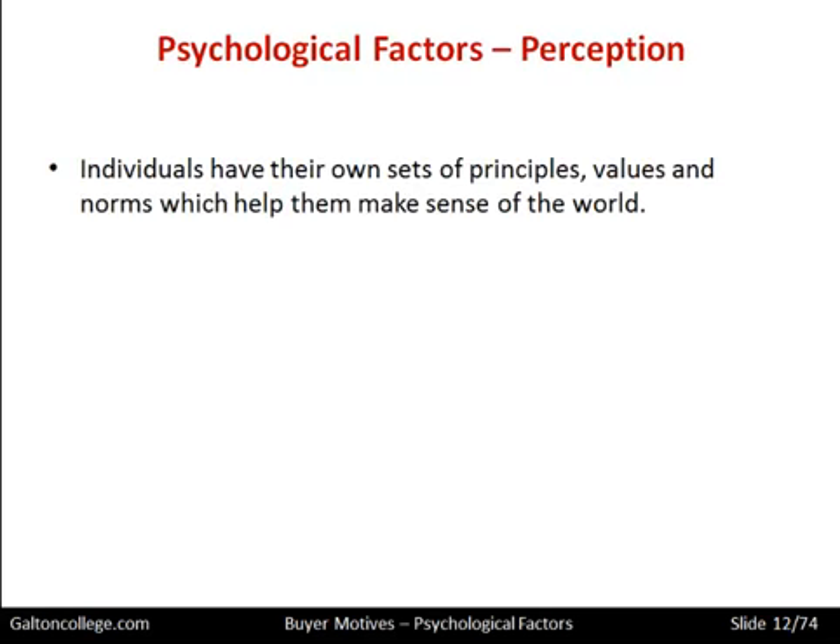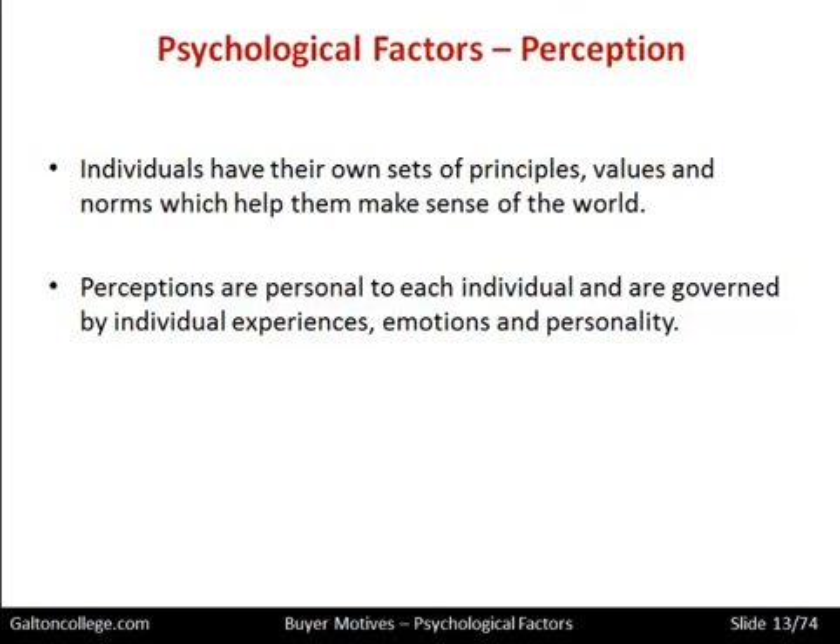We will start with perception. Individuals have their own set of principles, values and norms which help them to make sense of the world. We are complex creatures — we have sets of ideas in our heads, values, things we believe in, and things we believe to be right and wrong. These help us to analyse and see the world through our psychological predispositions. Perceptions are personal to each individual and are governed by individual experiences, emotions and personalities.